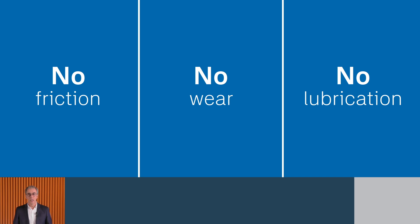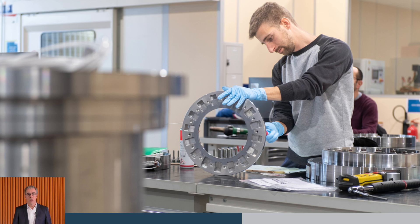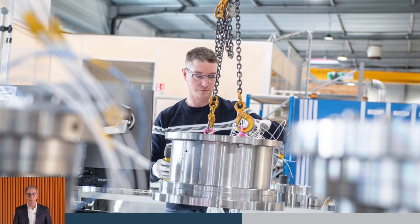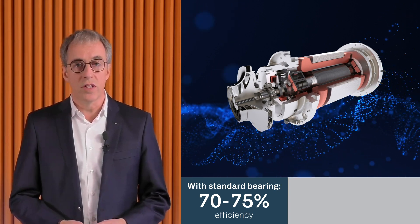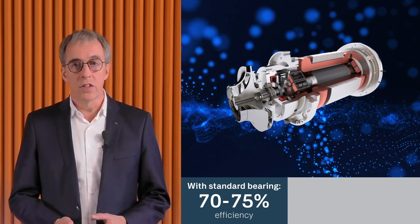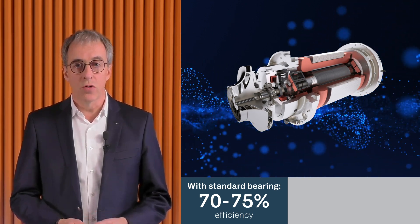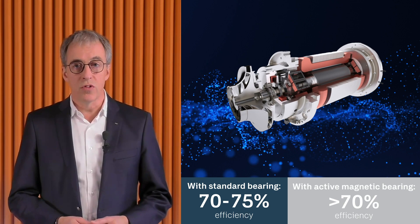Combined with a highly efficient electrical motor, we save more than 30% in CO2 emissions. These systems also run more quietly and are 50% more compact. Traditional motor and bearing technology reach only 70 to 75% efficiency due to losses in gears, seals, and lubricated bearings. With high-speed electrical motors and active magnetic bearings, we achieve over 95% efficiency.